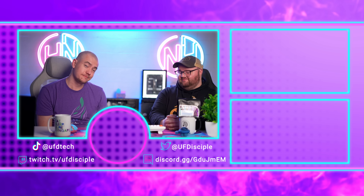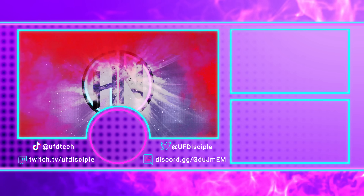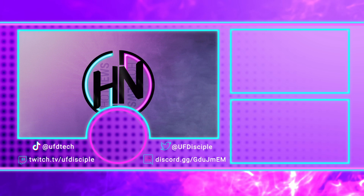That's all for today's Hot News. See you tomorrow — have a great week!